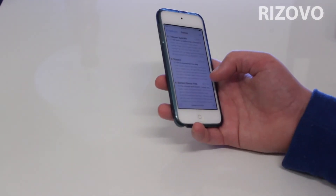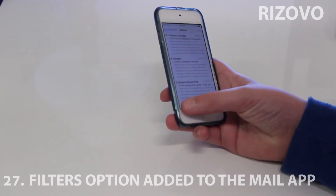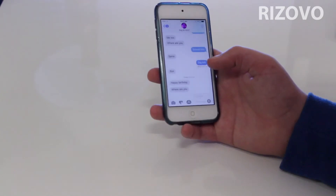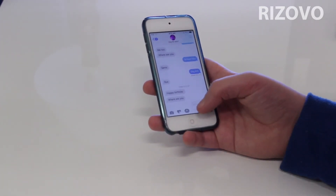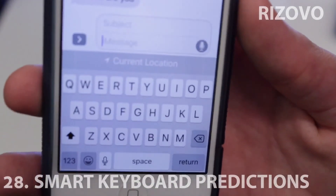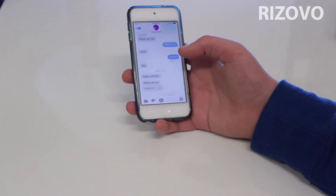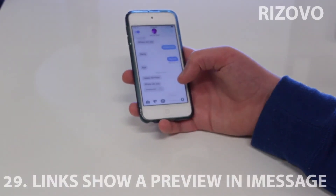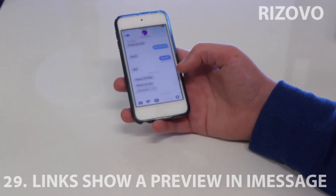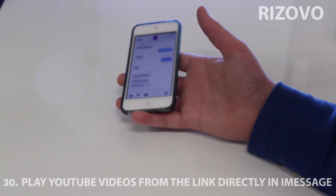In Mail there are new filters. You go in here and it's like filtered by unread, and you can filter by all kinds of options. Also, if you get an email asking 'Where are you?' you can tap on it and put in your current location right there — it's very clever. When you send a link it will come up as a preview, and if it's a video you can actually play the video from inside the iMessage app.